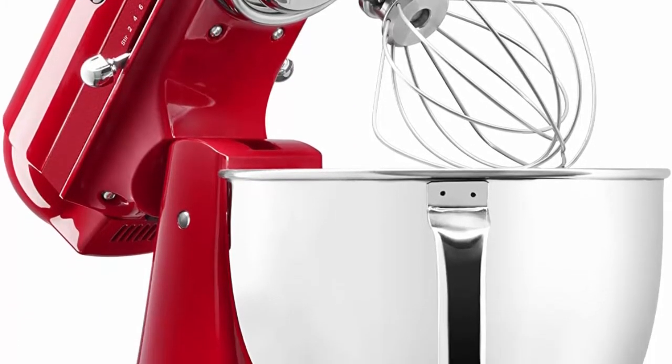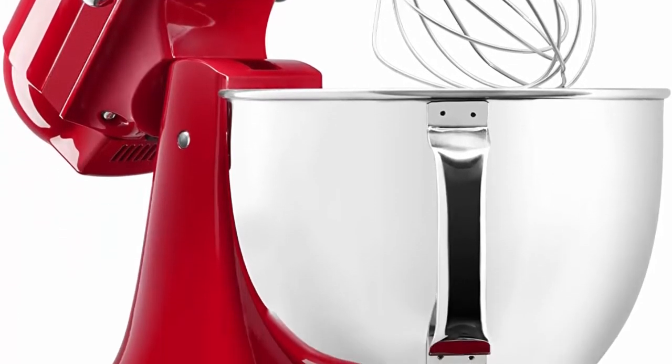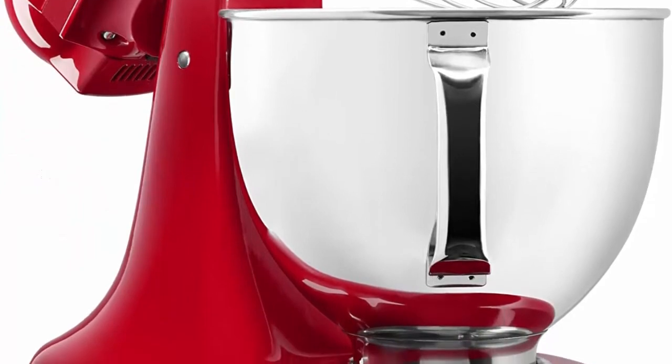Tilt-head design for clear access to the bowl to add ingredients. 59 touch points around the bowl ensure all ingredients are thoroughly incorporated. Includes: 1 coated flat beater, 1 coated C-dough hook, 1 6-wire whip, and 1 one-piece pouring shield.